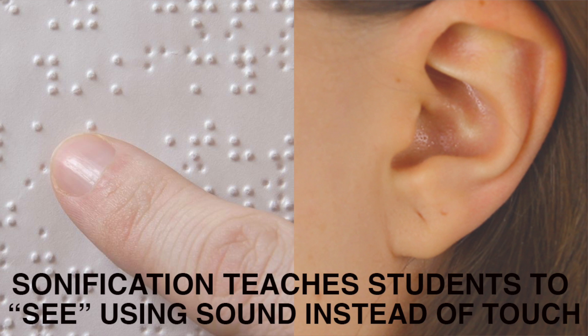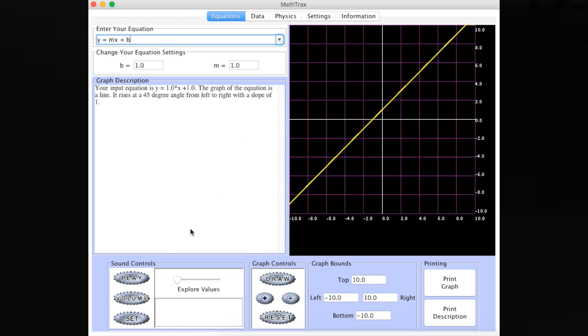But sonification has another amazing application as well. It can help teach visually impaired students how to interpret lots of data using sound instead of touch. In fact, NASA has a tool that does just that, producing sounds based on different mathematical functions and data files.